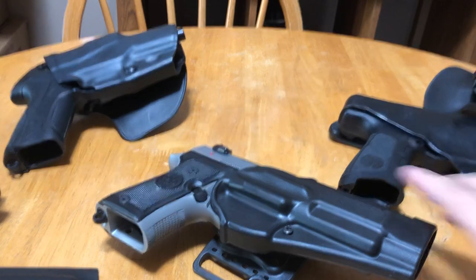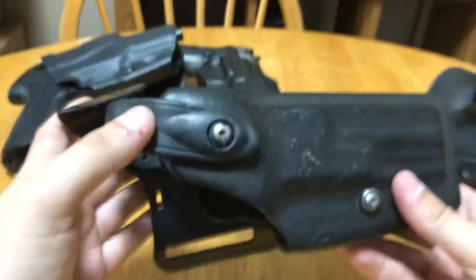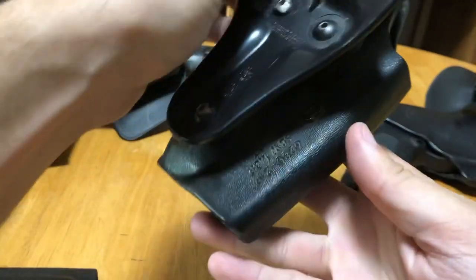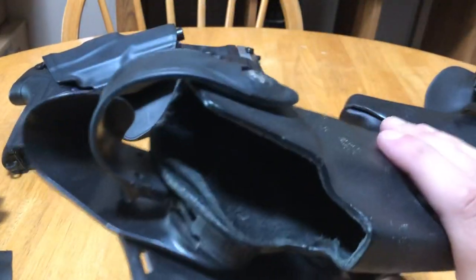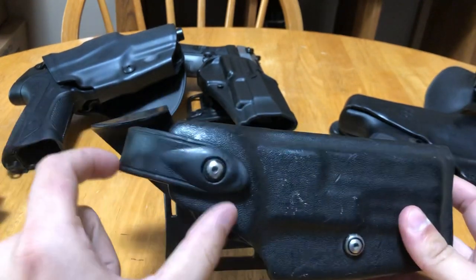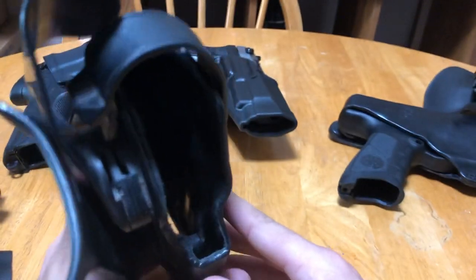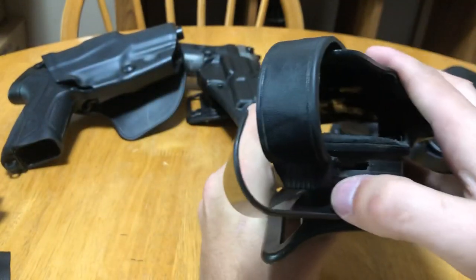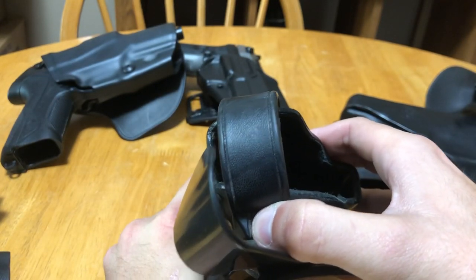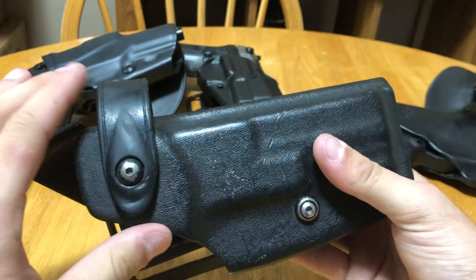If you want to get more into the duty side of things, here's a Safariland SLS — I've got about three of these. This is a Safariland level two, meaning it's got two levels of security. The hood is level one and the locking system is level two. In order to release the pistol, first I have to push down that big button to release the lock — now the holster is down to a level one. Then I push it forward to release the gun. This is what you'd call a level two.